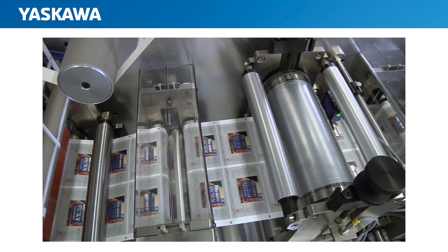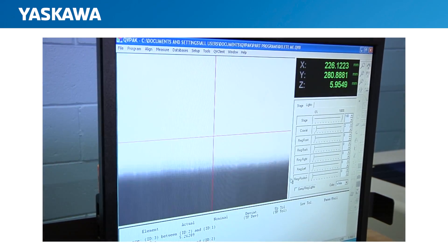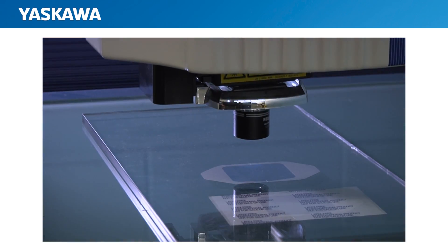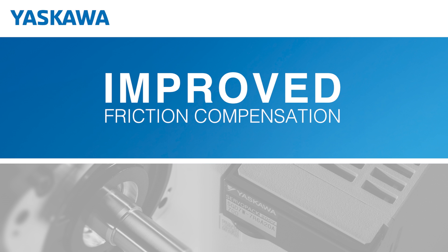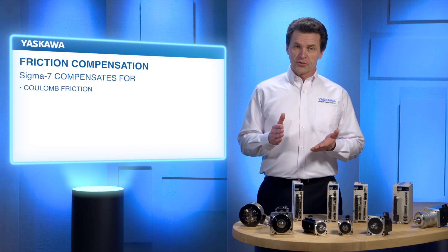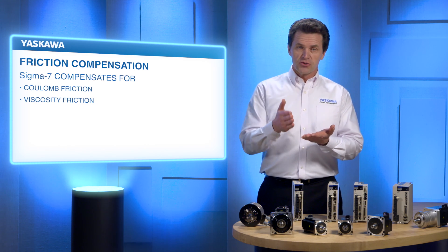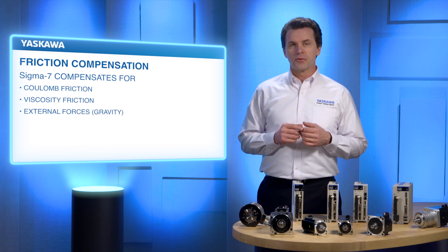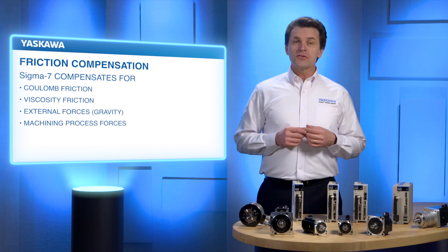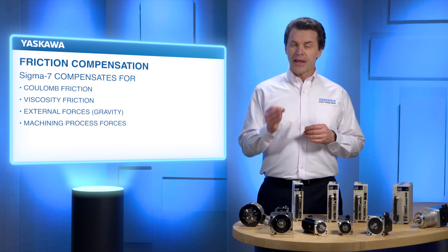Smooth motion is also critical when a servo motor is used to inspect a component. Should the scanning velocity deviate, the deviation could be interpreted as a flaw in the scanned object. Another significant feature for Sigma-7 is the improved friction compensation functionality. The friction compensation model compensates for Coulomb friction — friction between two dry surfaces — viscosity friction between a dry and a wet surface, and other external forces such as gravity or forces due to a machining process. The result is smooth starts and smooth transitions.